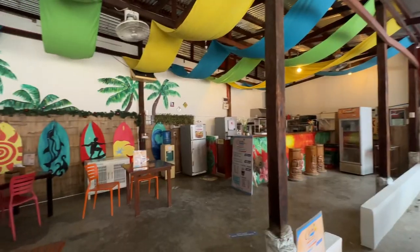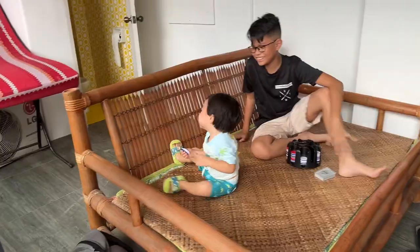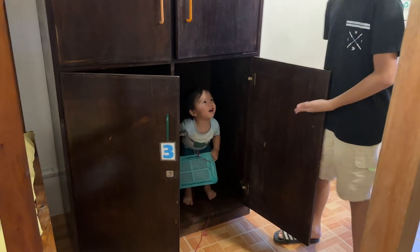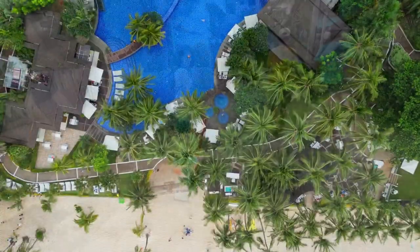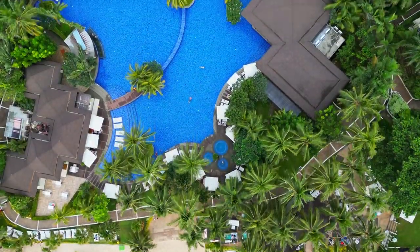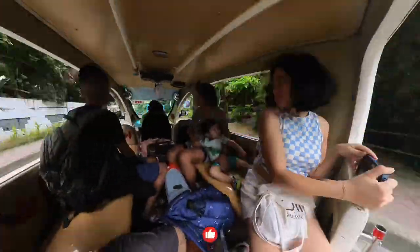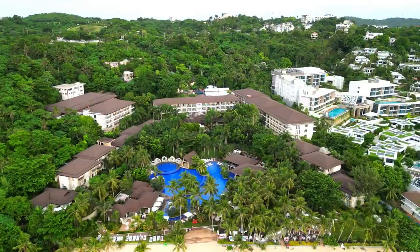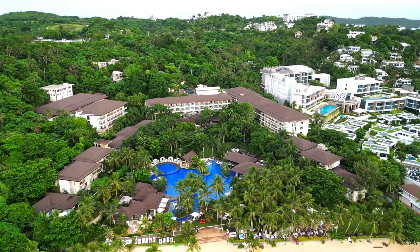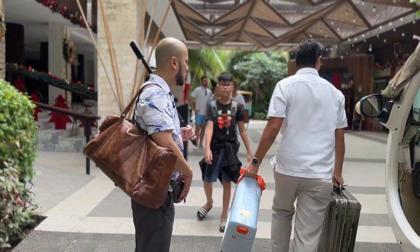Our first night in Boracay was at the Chillout Hostel, the absolute cheapest place to stay. Be sure to watch our review of Chillout Hostel, link in the description. After our night there, we were quite excited to go to our next hotel, the luxurious Movenpick Resort in Boracay. We rode an e-trike over to the resort, and once we arrived, we were amazed at the actual size of the resort. It sits on a massive 3.4 hectare lot with its own private beach, and we were immediately surprised by the service and surroundings.